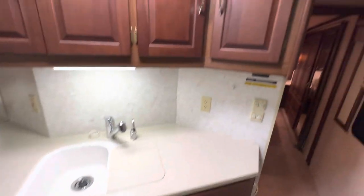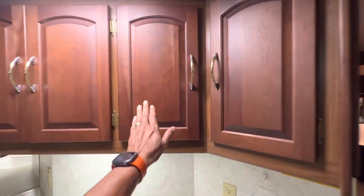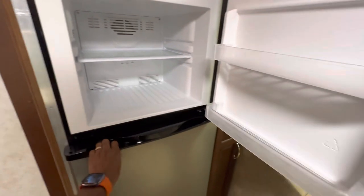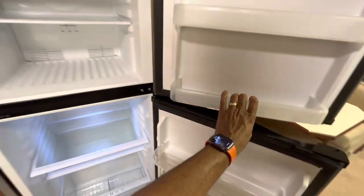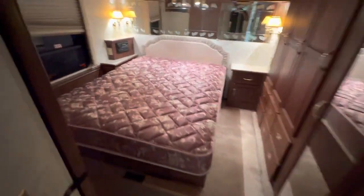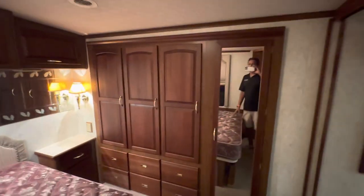Look at this kitchen — I love the dark mahogany-type wood. Solid fiberglass roof. Upgraded household refrigerator, booth dinette, and the sofa sleeps. A 304 front-side aisle floor plan with a queen-size bed in the back. Another LCD TV can go here. Basement air — air conditioning runs excellent.